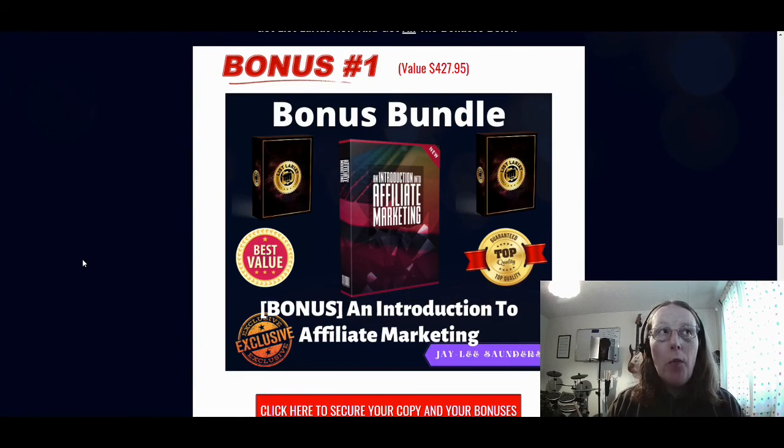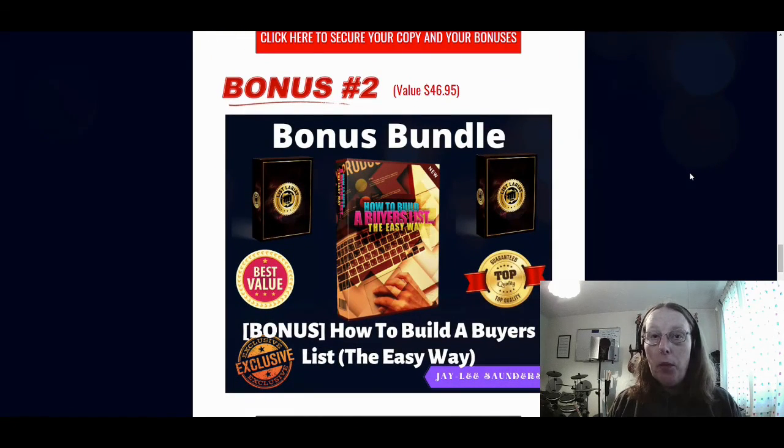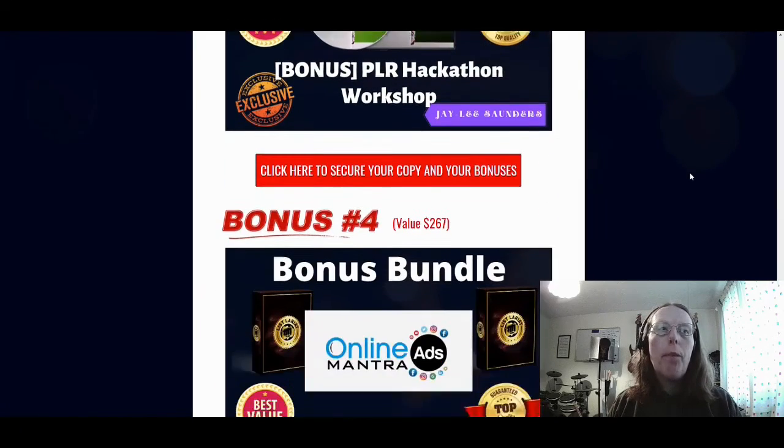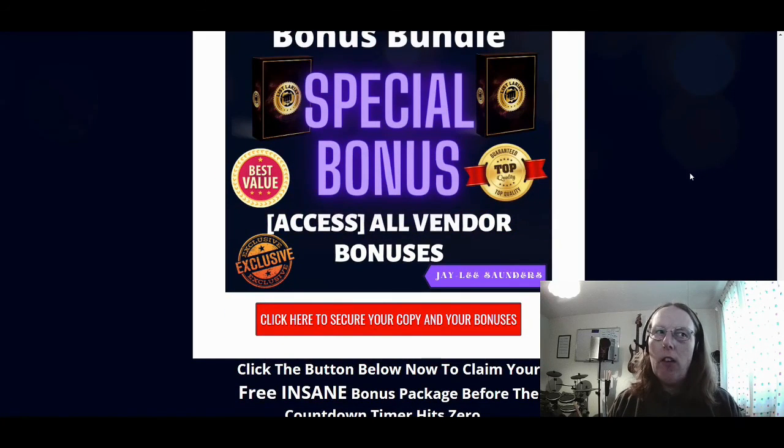Let me recap my exclusive bonus bundle. I've pieced these together so you can have a complete solution when you purchase List Lariat — not just training on how to build a list, but the complete package. Bonus number one was the introduction to affiliate marketing. Bonus number two is how to build a buyers list the easy way. Bonus number three was the PLR Hackathon Workshop. Bonus number four was the Online Ads Mantra. And bonus number five was access to the vendor bonuses.